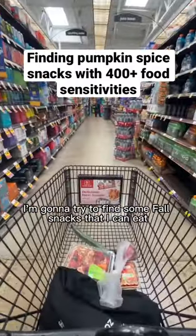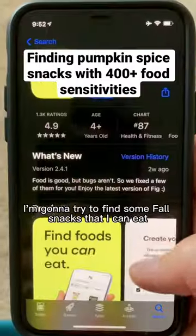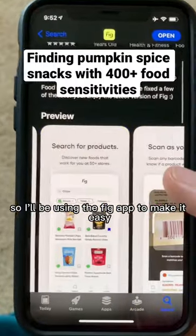It's officially pumpkin spice season. I'm gonna try to find some fall snacks that I can eat, but I have 400 food sensitivities, so I'll be using the Fig app to make it easy.